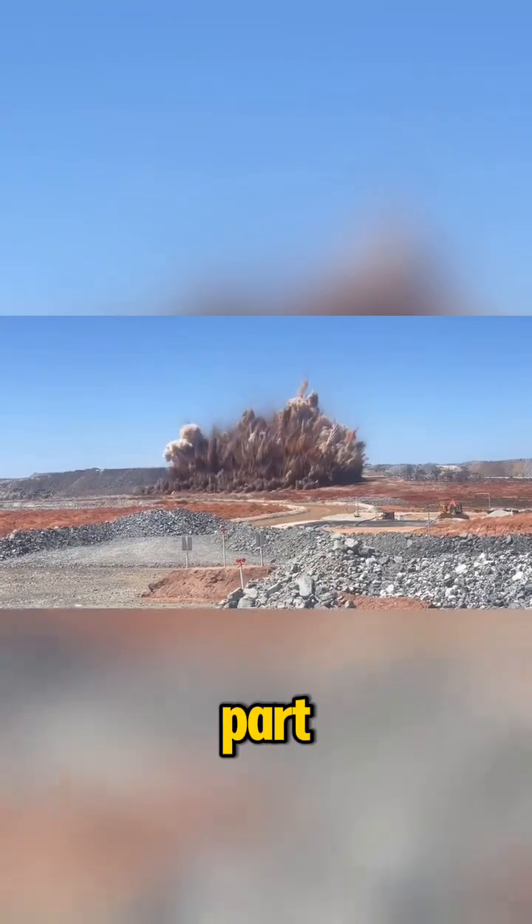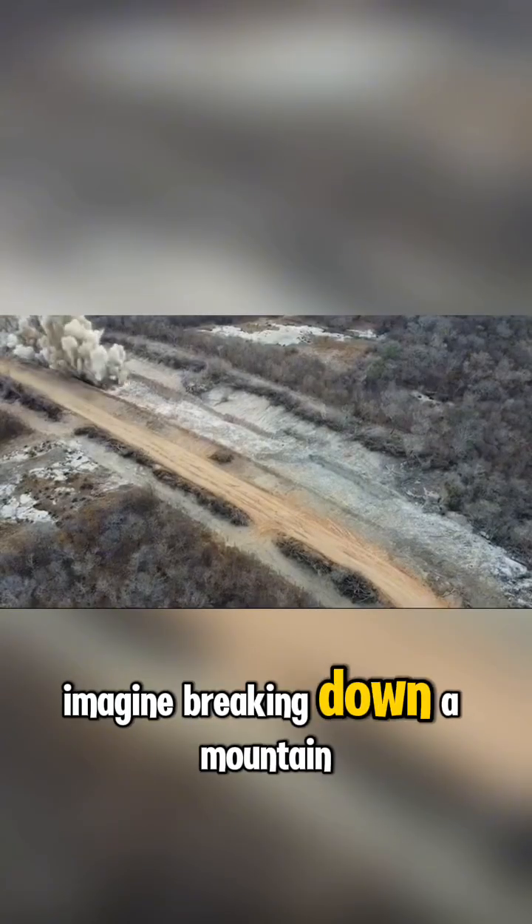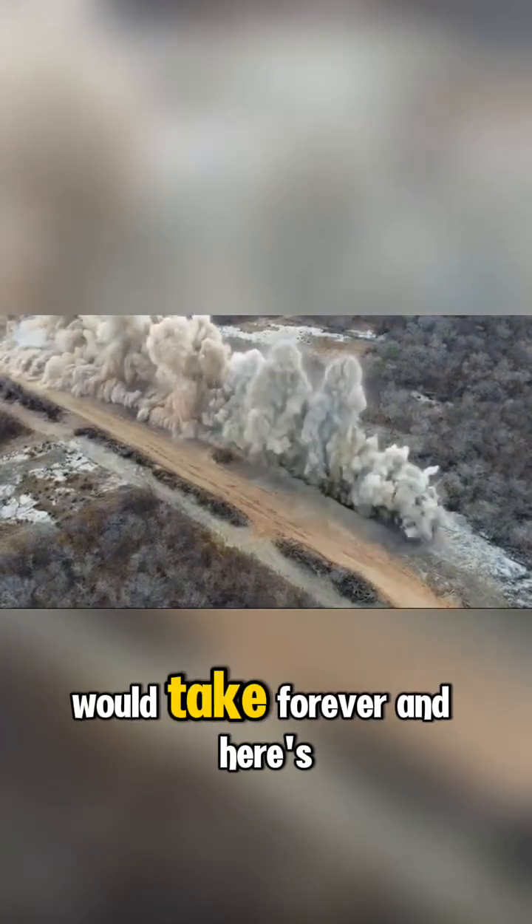The crazy part? This process saves years of hard work. Imagine breaking down a mountain-sized rock by hand — would take forever.